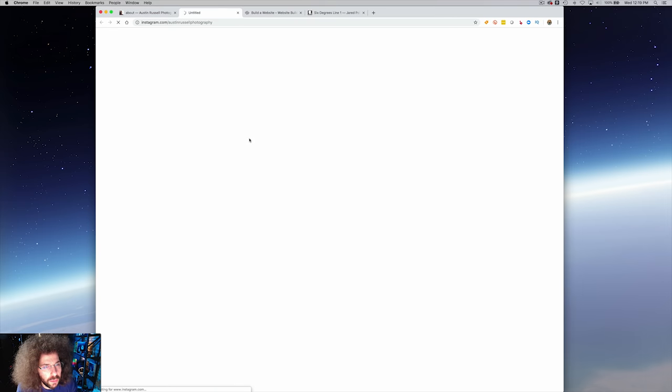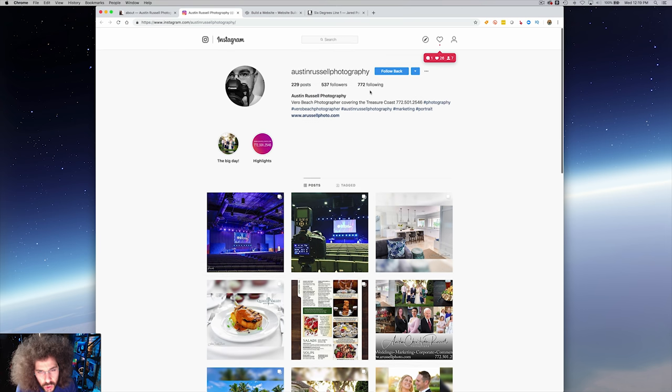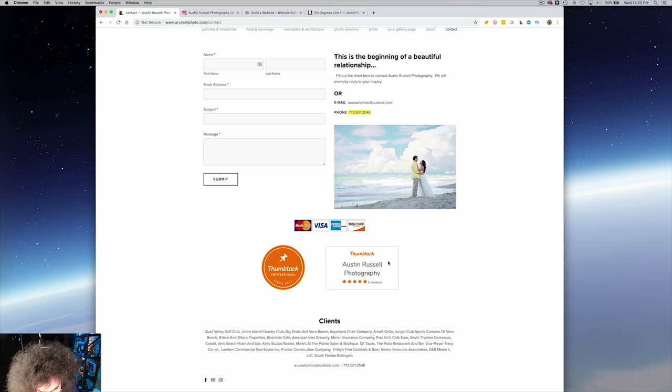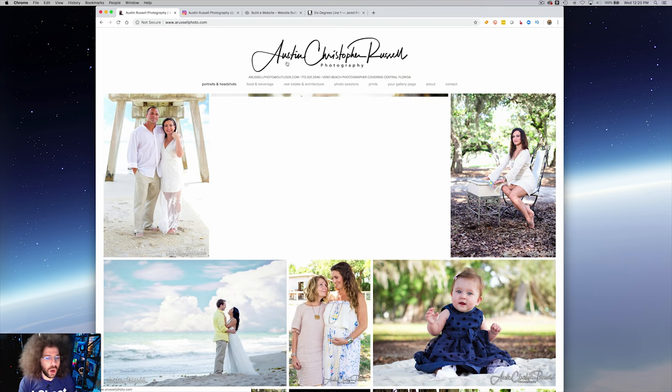Clients — we've got Instagram. Austin Russell Photography, Vero Beach Photographer covering the Treasure Coast. He follows me — let's follow him back. So we've got the contact page: 'This is the beginning of a beautiful relationship.' I hate stuff like that personally, but you can keep it. Fill out the short form to contact Austin Russell Photography. We will promptly reply to your inquiry. I like that you show you take credit cards — add Apple Pay too. You've got your email, which isn't clickable right here. You've got your phone number and where you are. I like what's going on for the most part.